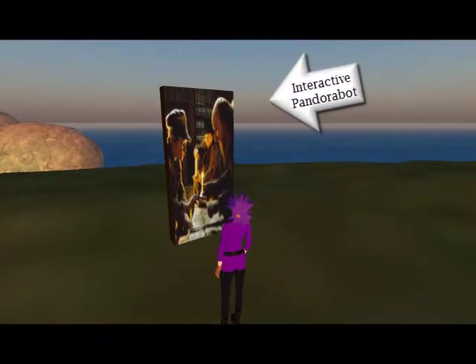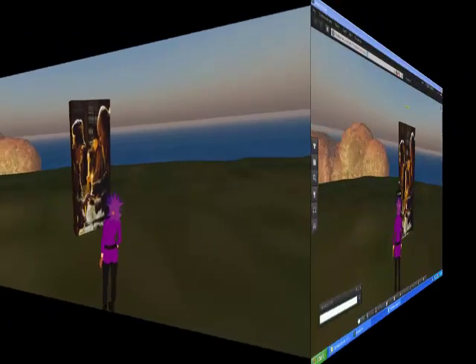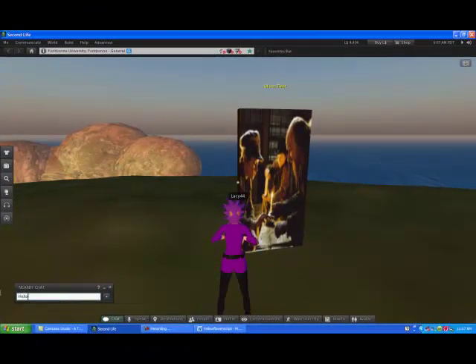Now, as you can see, we have an interactive Pandorabot. I chose the object of Oliver Twist. This book has a Pandorabot brain in it that you can interact with — you can ask questions. So I'm saying hello, what is your name, and who wrote the book Oliver Twist?